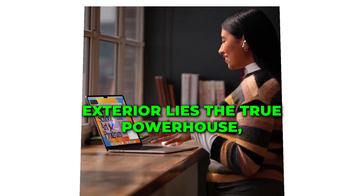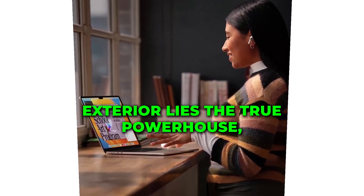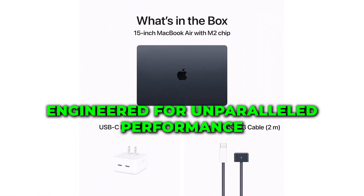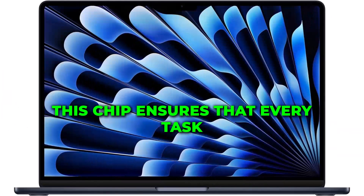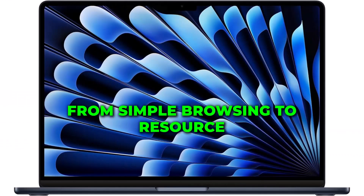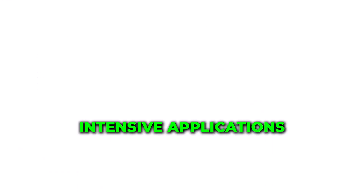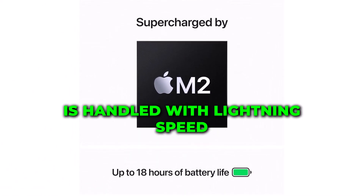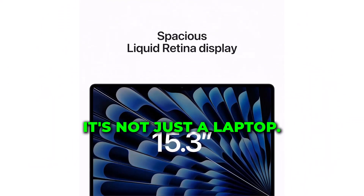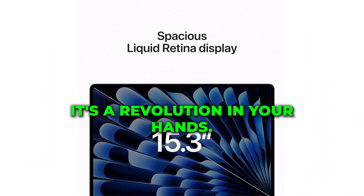Beneath the sleek exterior lies the true powerhouse, the M2 chip. Engineered for unparalleled performance, this chip ensures that every task, from simple browsing to resource-intensive applications, is handled with lightning speed. It's not just a laptop. It's a revolution in your hands.